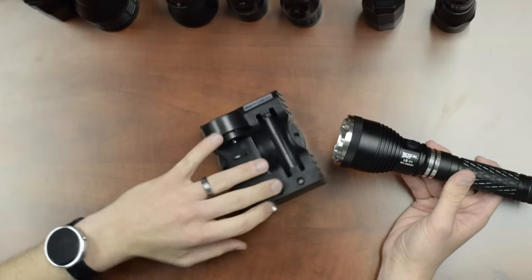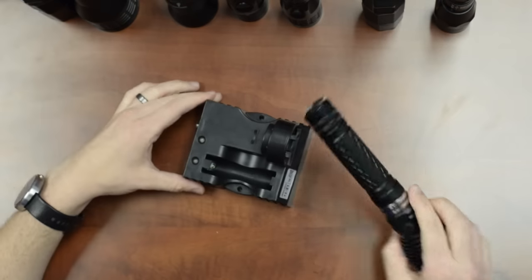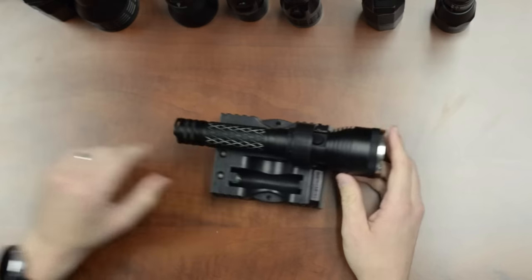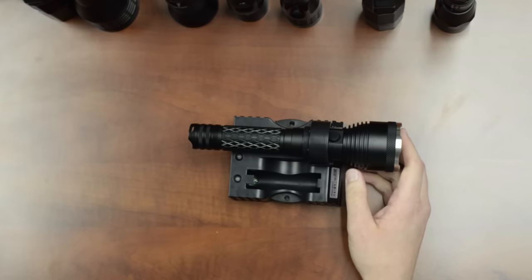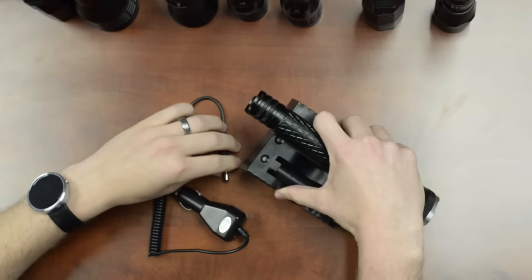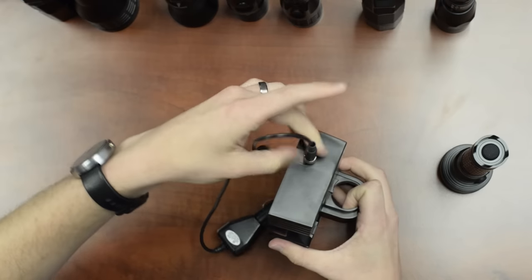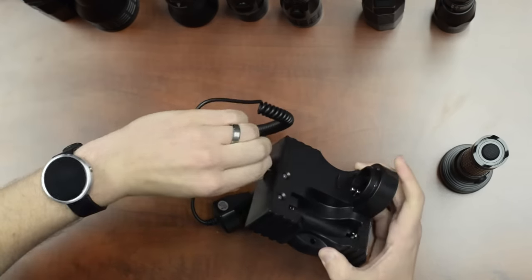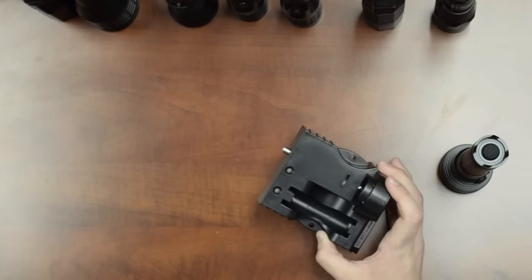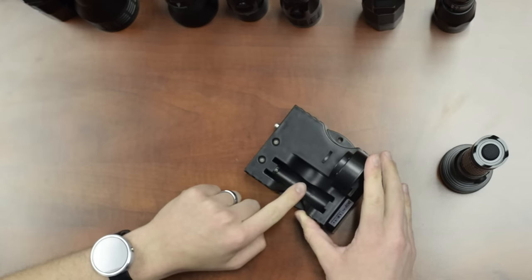The LE1 Plus uses a cradle charger that is currently the only option available. Since the charging rings are 360 degrees, you simply drop the light in any orientation — no pin alignment needed. It comes with AC and DC charging cords. The cords attach to the base with a locking collar that tightens in, ensuring the cord won't come loose in a vehicle. The charger also has a spare battery bay to store an exposed 18650 battery, so you can keep one ready as a spare.